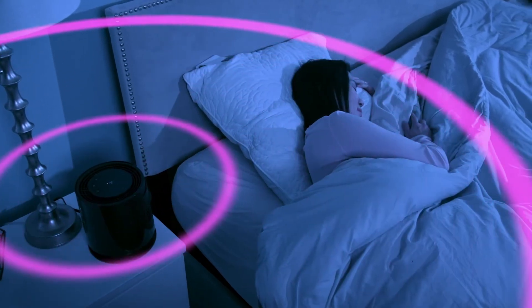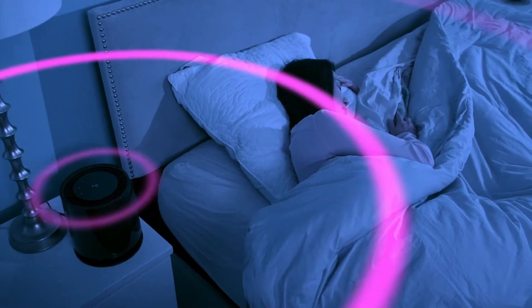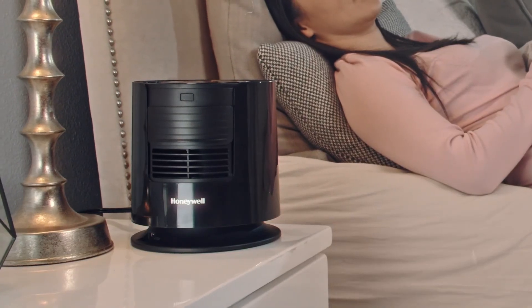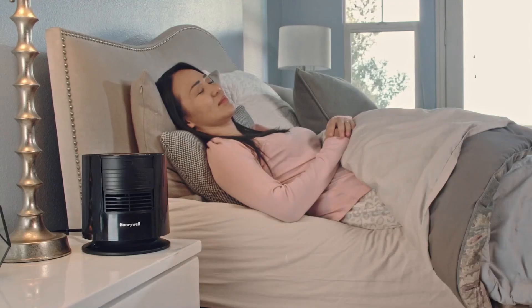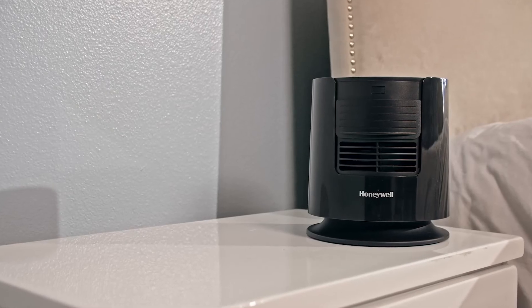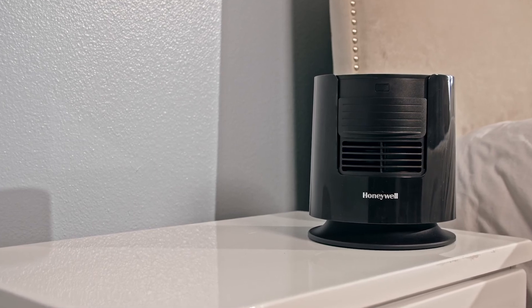Regardless of which speed setting you are on, or whether the shutter is opened or closed, the sound on your Honeywell Dreamweaver Sleep Fan will remain within the Pink Noise range. The Honeywell Dreamweaver Sleep Fan with Pink Noise can help promote a more restorative night's sleep.